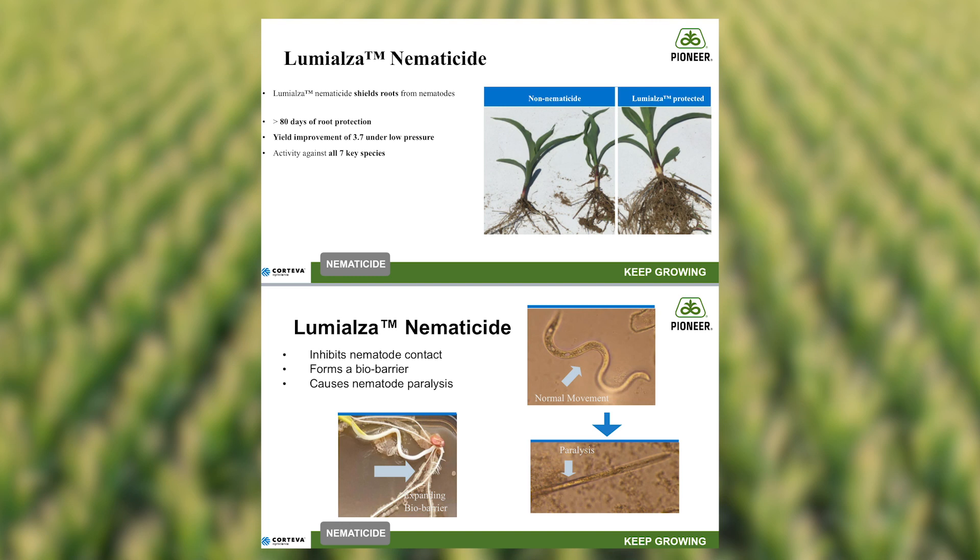This nematicide provides a bio-barrier as it grows with the roots, and when nematodes come into contact with this bio-barrier, it causes nematode paralysis. This zone of protection encompasses the entire area of root growth and provides greater than 80 days worth of protection.